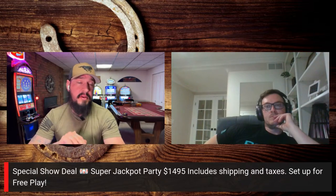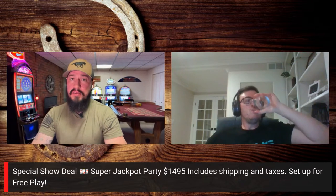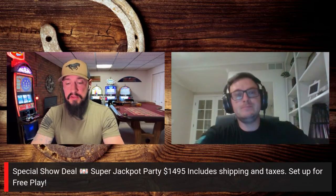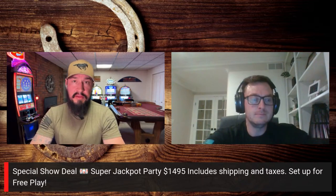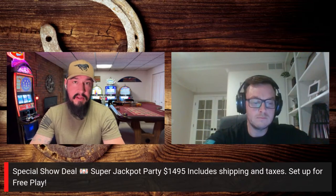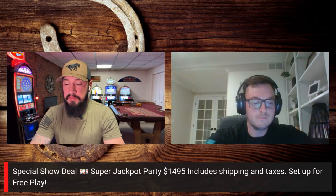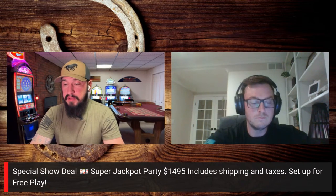Let's remind everybody about the special. Super Jackpot Party was a very popular game for a long time and has a pretty devoted following. Today's special is $1,495 — it includes shipping and taxes and it's set up for free play. We're also going to post photos to our Facebook. It'll be in a Bluebird 2 cabinet for the Super Jackpot Party.